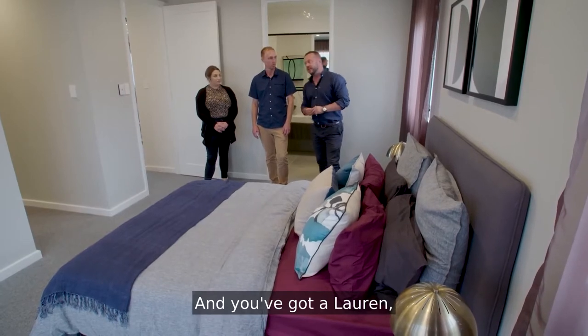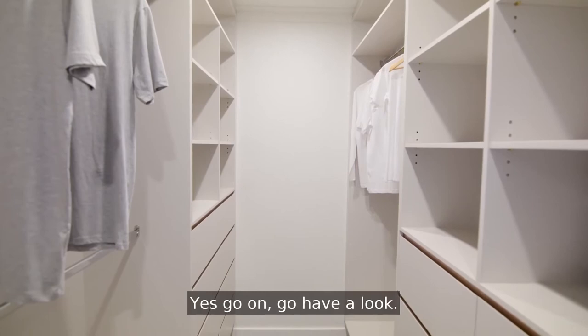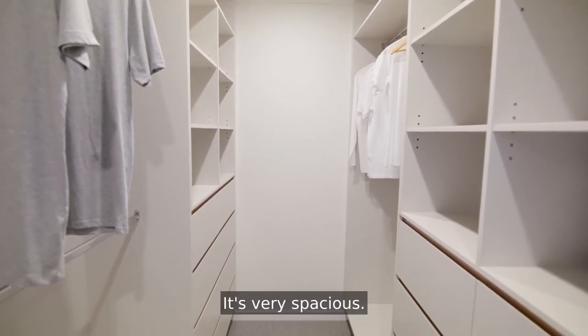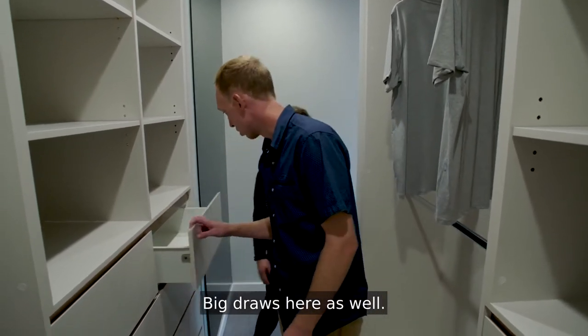And you've got a walk-in wardrobe. Go on, have a look. It's very spacious. Definitely. You can have his and her side. Or I can have both sides. There's big drawers here as well.